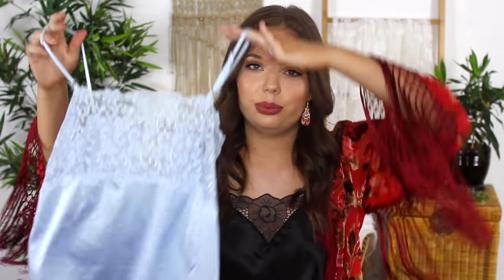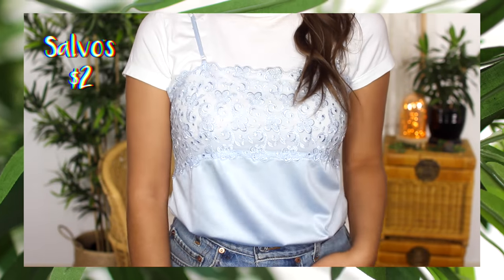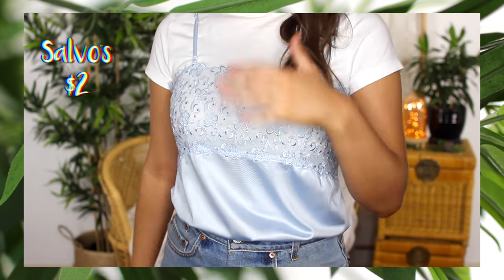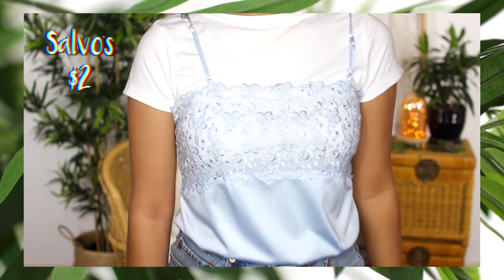I know this slip dress cami top trend is kind of on its way out but I could not pass up this one because the colour was just too gorgeous — I absolutely love it. It has a completely laced front so definitely the sort of thing I'm going to be styling over just a basic white tee, and for $2 I figured I couldn't really go wrong.